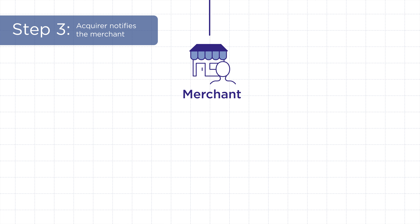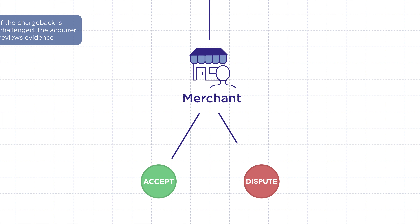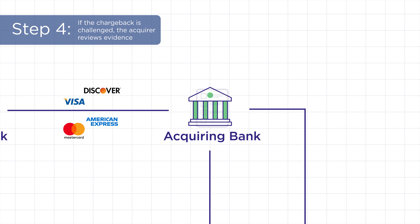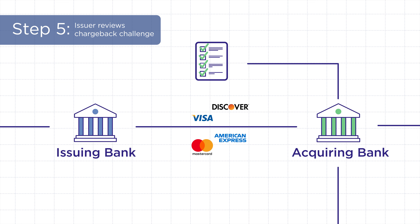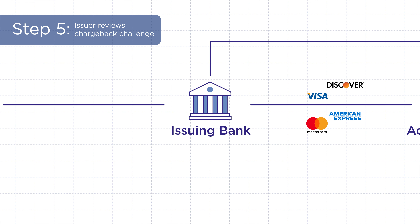At this point, the merchant has a choice: accept the chargeback as is, or challenge it. If the merchant decides to challenge the chargeback, the acquiring bank steps in. They review the evidence from the merchant to make sure it meets the minimum requirements for a chargeback challenge. The issuing bank then reviews the merchant's chargeback challenge and makes sure the evidence is valid.